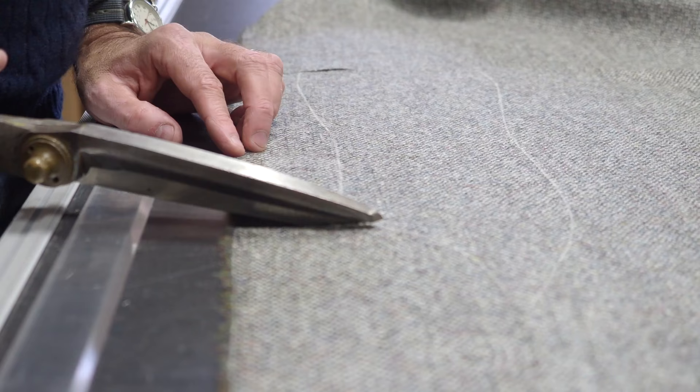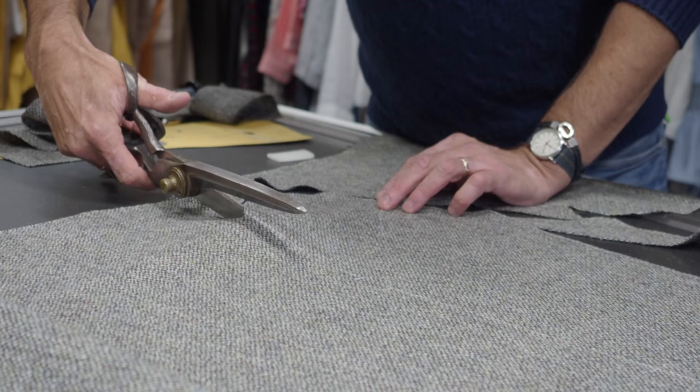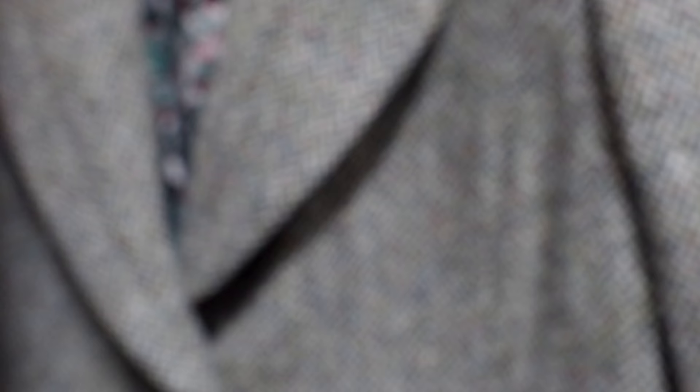We have tailors just outside London who sew everything by hand — everything's cut by hand and finished. And it's really important to me to try and keep jobs and keep those crafts alive and in this country. It's a great story.